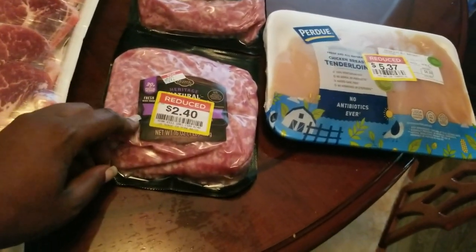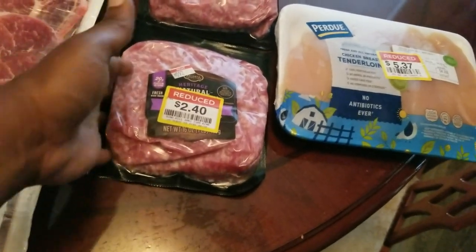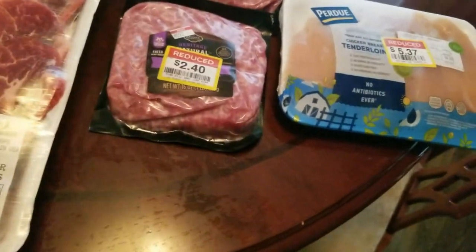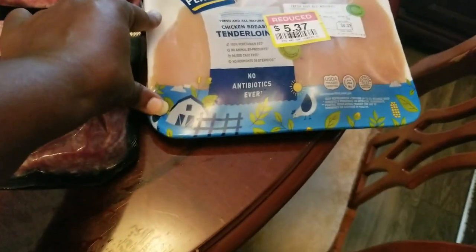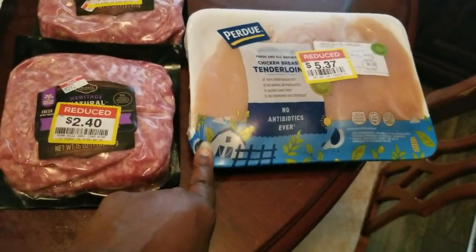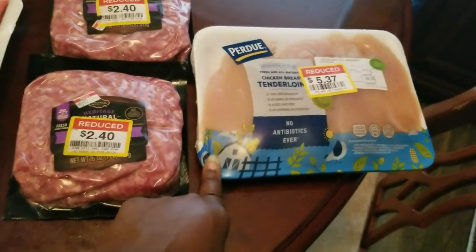At Kroger they actually had a bunch of ground pork so I just got two of them. I don't know what the original price was, but they were $2.40 each - not bad. They also had one little lonely pack of chicken breast tenderloins which was $5.37, original price $8.33. All of this is going into the freezer.